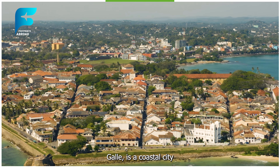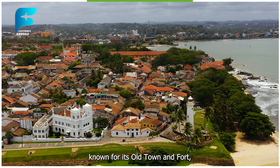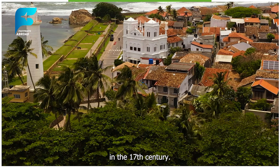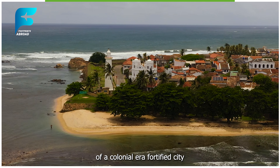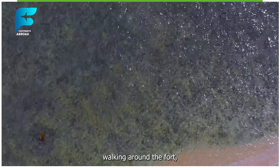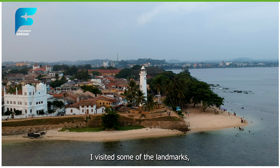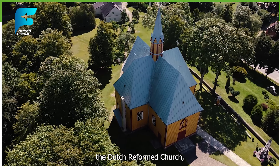Day 5 - Galle. On the fifth and final day, I took a bus from Nuwara Eliya to Galle, which was about 230 kilometers away and cost me around $4. Galle is a coastal city and a UNESCO World Heritage Site, known for its old town and fort, which was built by the Portuguese in the 16th century and later fortified by the Dutch in the 17th century. The fort is a well-preserved example of a colonial-era fortified city, with ramparts, bastions, churches, mosques, museums, and mansions. I spent the day walking around the fort, admiring the architecture and history of the place.